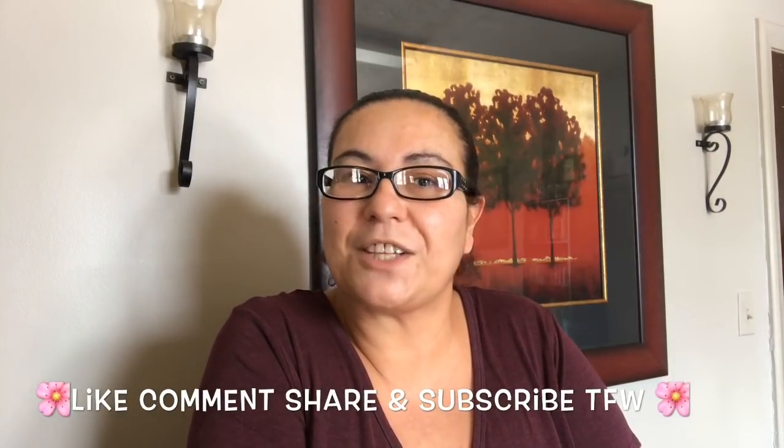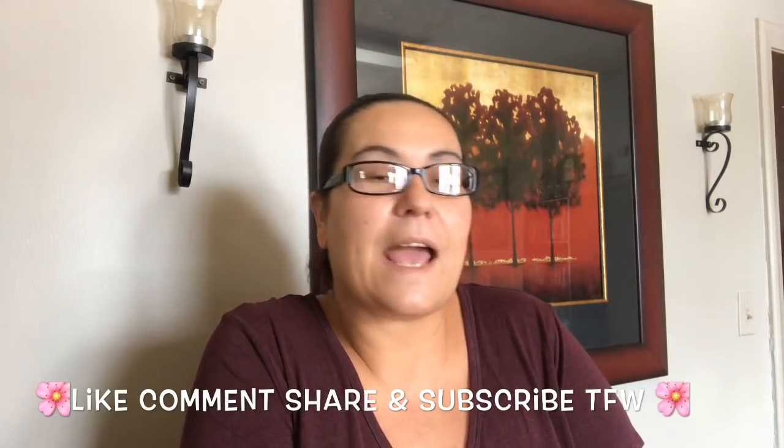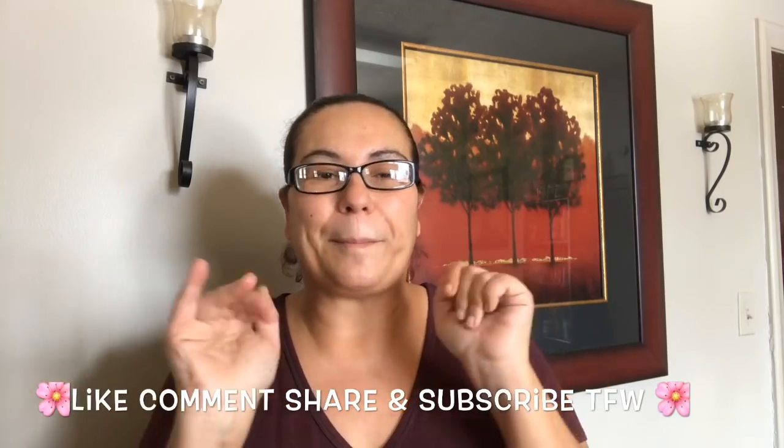And that was it, guys! I hope you enjoyed my haul. Please like, comment, share, and subscribe, and don't forget to hit that bell for notifications of my upcoming videos. I will see you in my next one — hope you have a fantastic day! Bye!